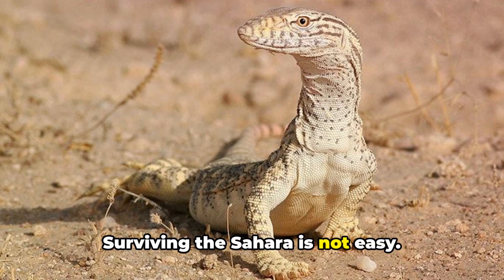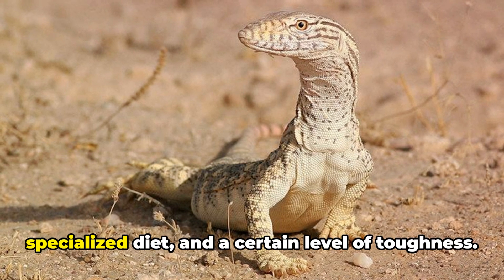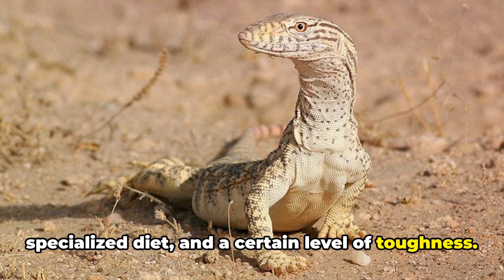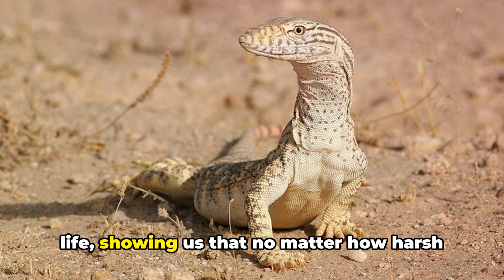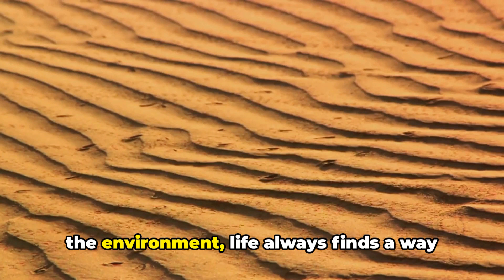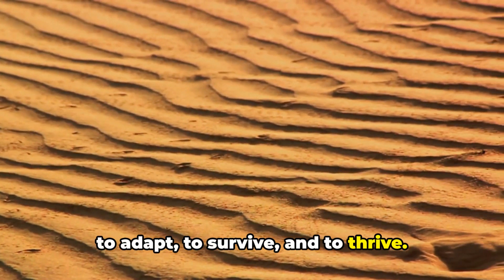Surviving the Sahara is not easy. It requires unique adaptations, a specialized diet and a certain level of toughness. It's a testament to the resilience of life, showing us that no matter how harsh the environment, life always finds a way to adapt, to survive and to thrive.